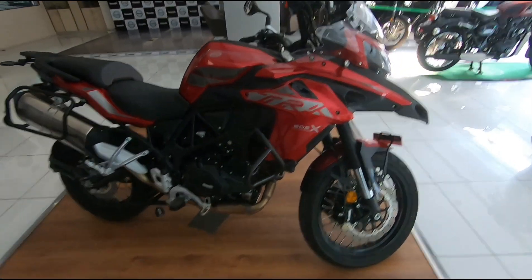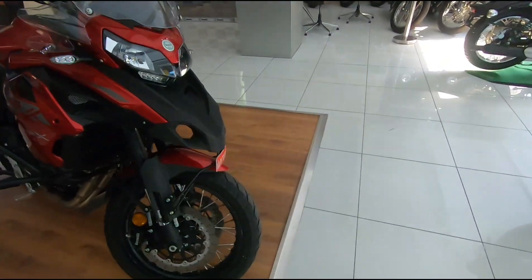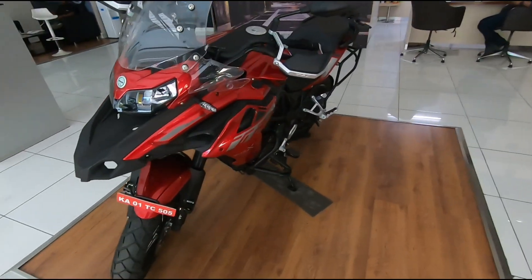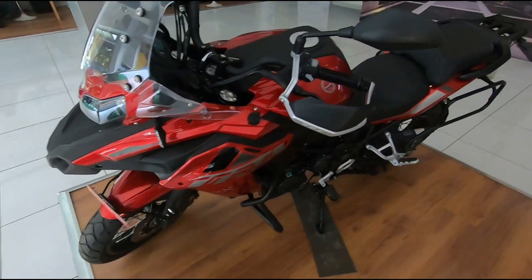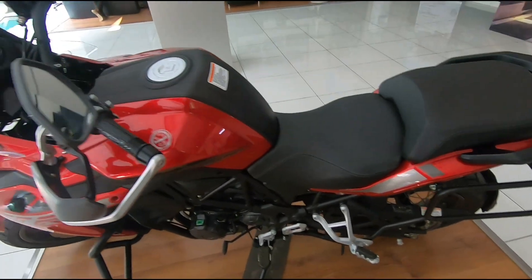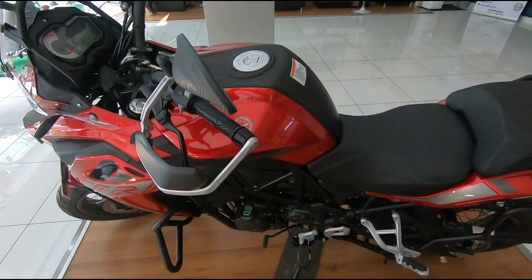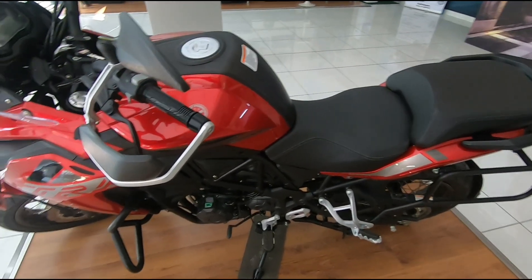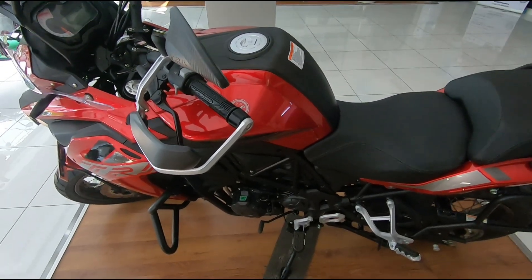In this segment you have the CB500X which is at 8.56 lakhs on road, and that bike is easily about 30-40% smaller than this. But that's a Honda.